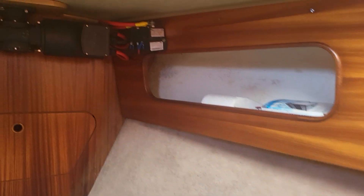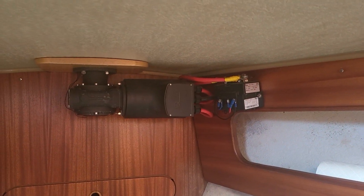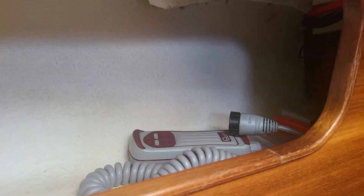Up there is the motor and everything for the window. And it just so happens that the remote for it is there.